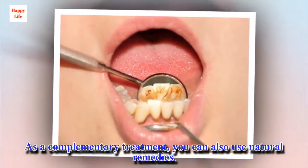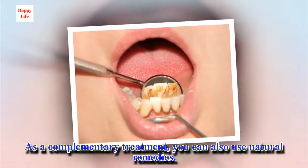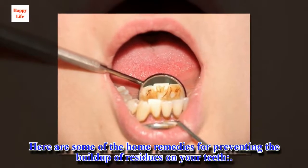As a complementary treatment, you can also use natural remedies. Here are some of the home remedies for preventing the buildup of residues on your teeth.